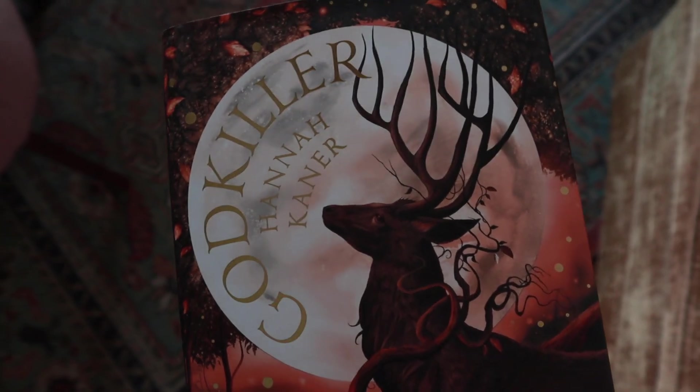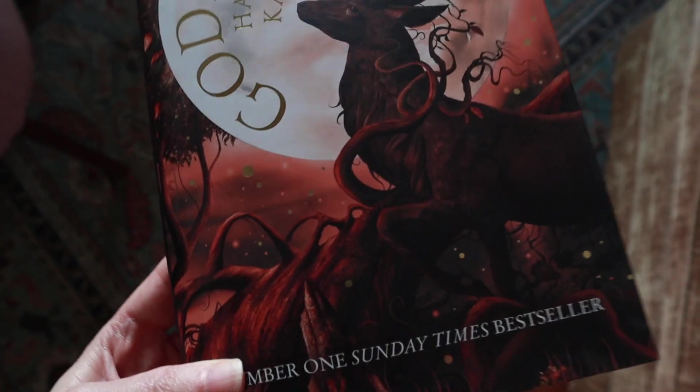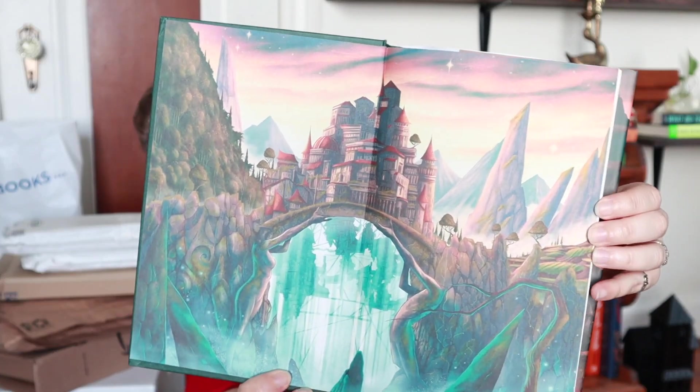We're going to start off with Godkiller by Hannah Kaner. I got a copy for my sister as well for her birthday, so I've already unboxed it. This is actually a good example of getting a book in the UK that's not provided in the U.S. In the U.S., you can only get the paperback version, and the hardcover is so much prettier — the title, the author's name, and some decorative dots throughout the cover are all in gold, and it has really pretty endpapers. I've been wanting this book for a couple of months and finally found it on Blackwell's.